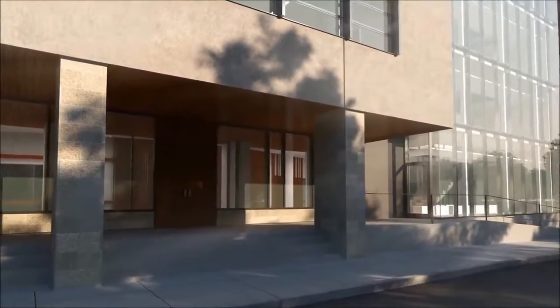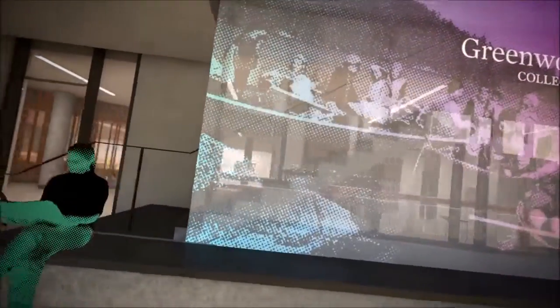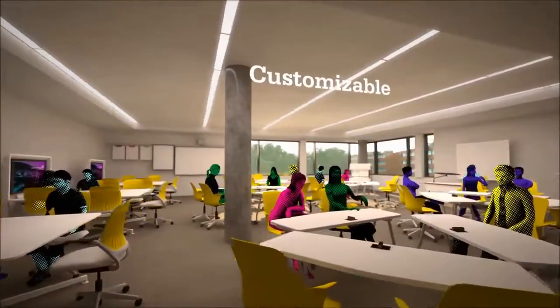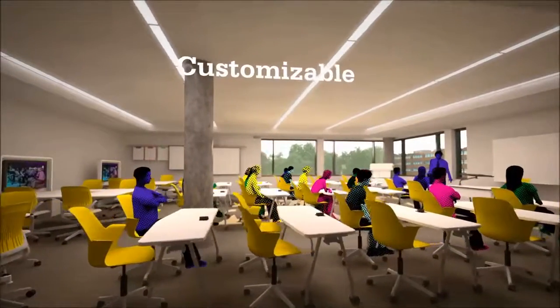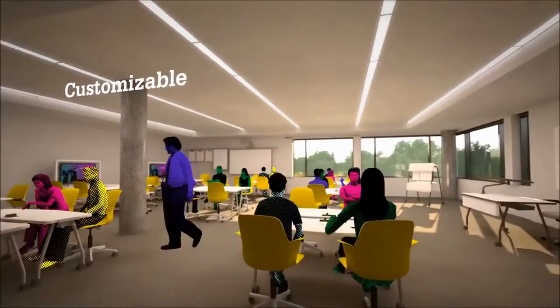The building provides state-of-the-art facilities across disciplines. Flexibility is key in the renovated facility. Customizable rooms accommodate personalized learning, supporting direct teaching, small group activities, independent work and virtual learning.